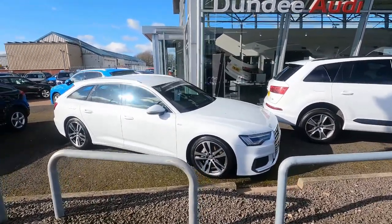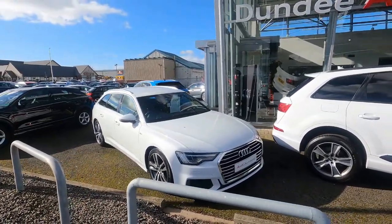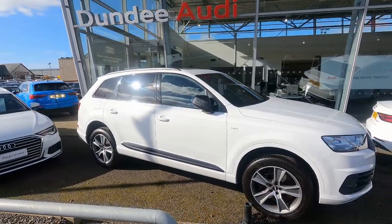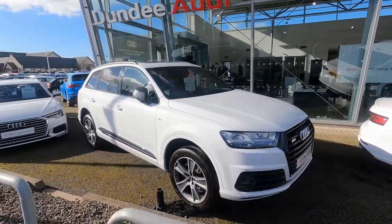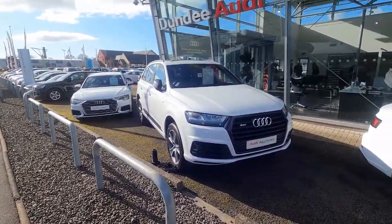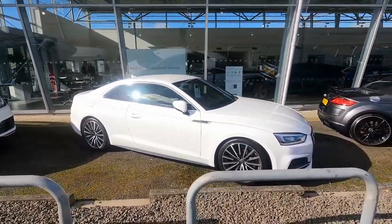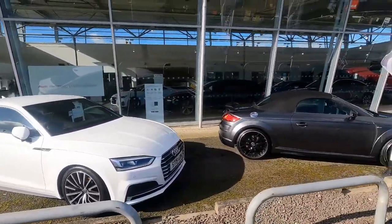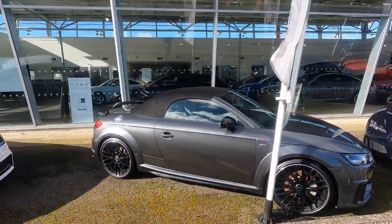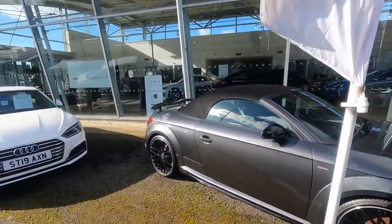Just going to come a walk along the front of the showroom here. So I've got this gorgeous A6 Avant finished in Ibis white - looks absolutely fantastic. Got this lovely white SQ7 as well - this is the diesel one, lovely bit of kit, actually quite rare, don't see many of them about. Nice A5 coupe there as well, upgraded wheels on it. And another TT Roadster here - lovely convertible finished in Daytona grey, black edition, so you've got your fixed spoiler and everything on the rear.